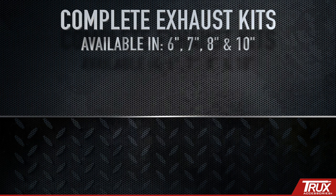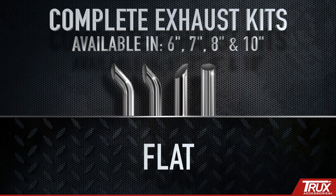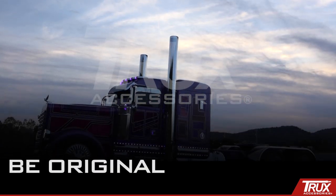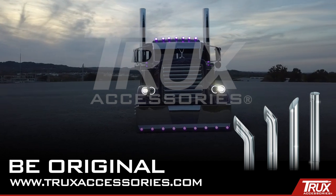The tops are available in four styles: bullhorn, curved, mitered and flat. Stack them up and blow some smoke with Trux. For more information or to find a local distributor, please visit our website at truxaccessories.com.